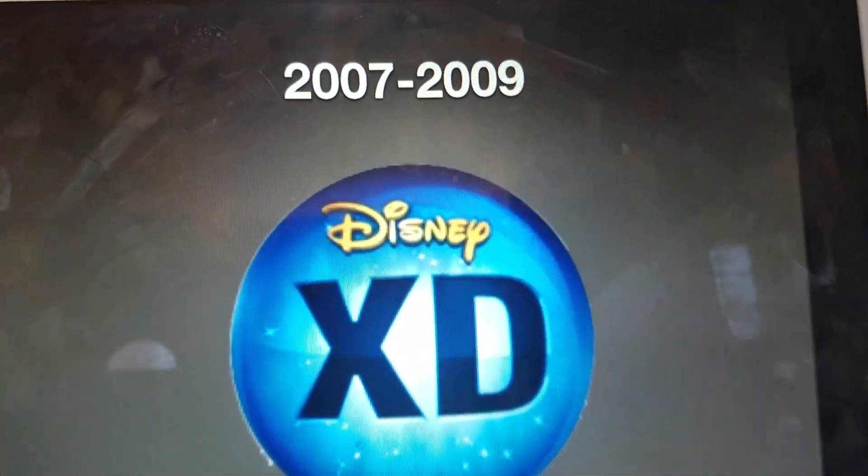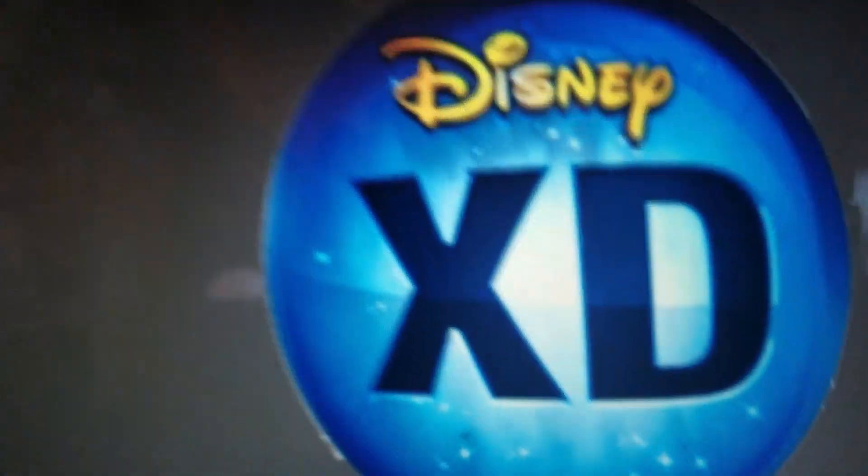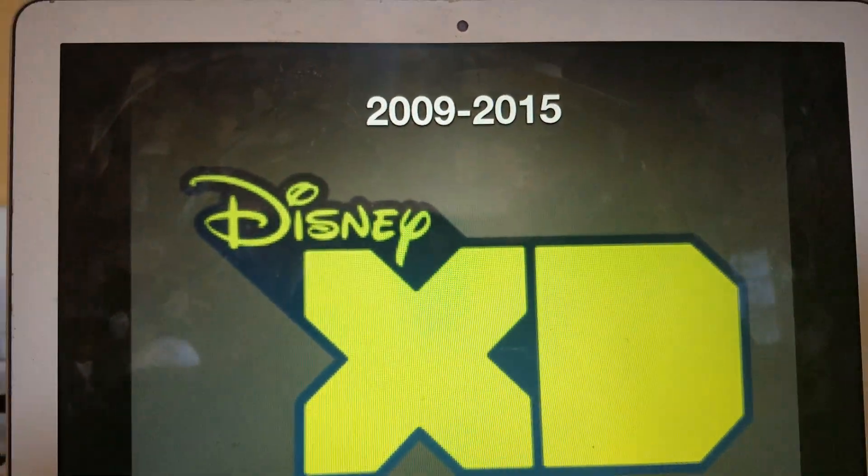2007 to 2009: we have kind of like a blue shiny ball with the words Disney and XD.